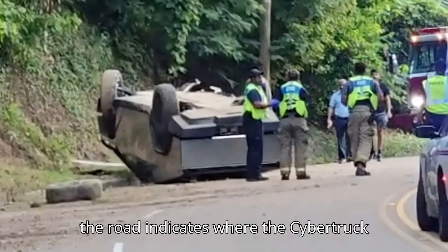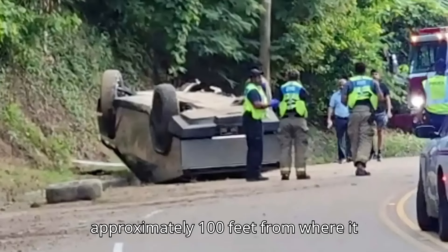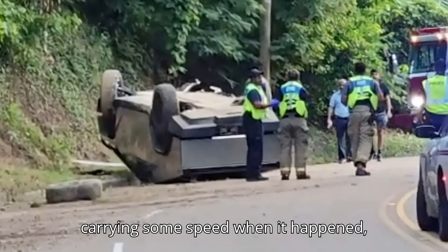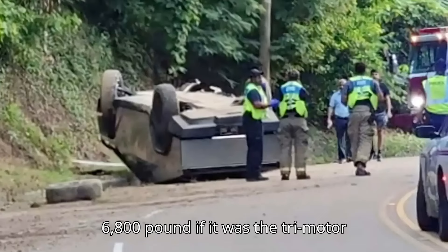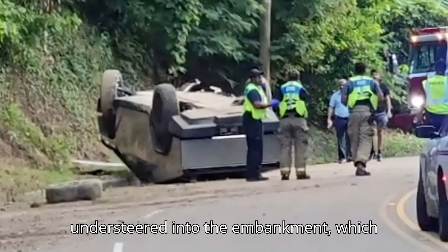The debris on the road indicates where the Cybertruck made contact with the embankment was approximately 100 feet from where it stopped. This strongly suggests it was carrying some speed when it happened, probably more than the 6,600-pound — or 6,800-pound if it was the tri-motor Cyberbeast — truck could handle. It understeered into the embankment.